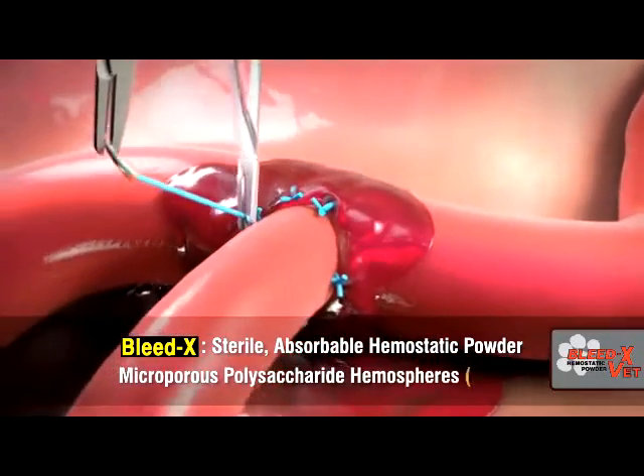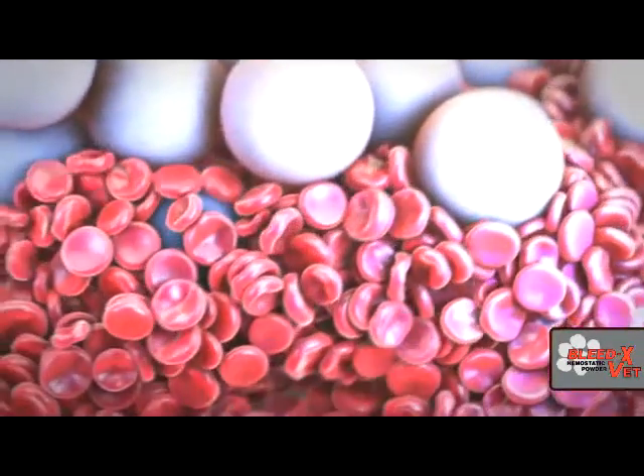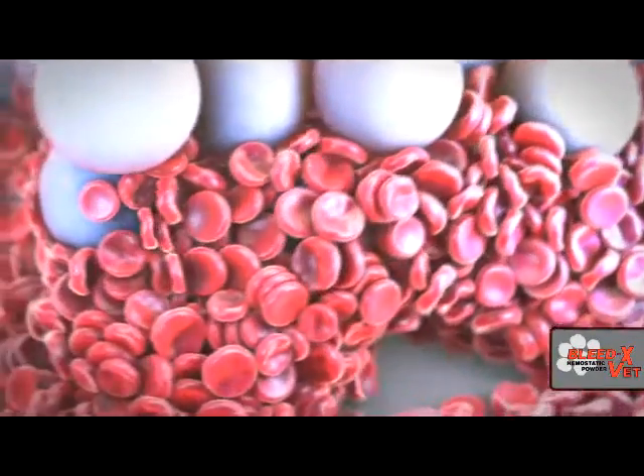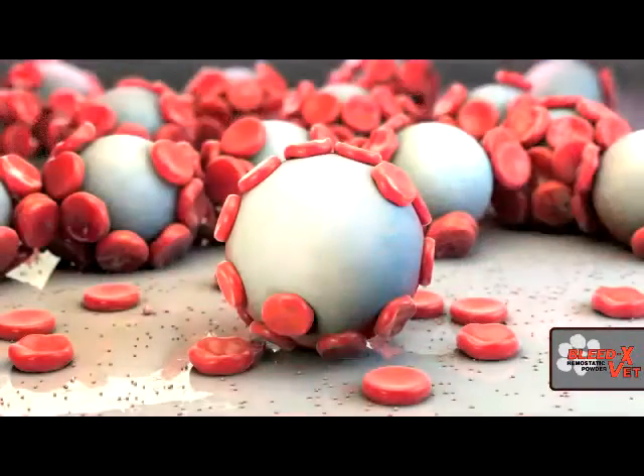Microporous polysaccharide hemispheres, a patented clotting technology derived from purified plant starch, and microfibers of oxidized cellulose, a cotton derivative with over 50 years of proven hemostasis properties in the surgical theater.